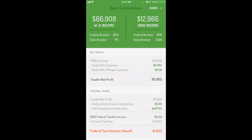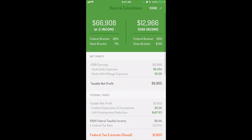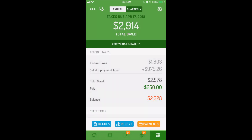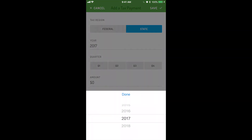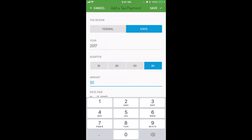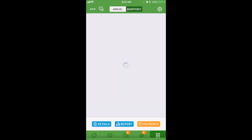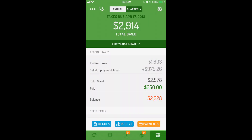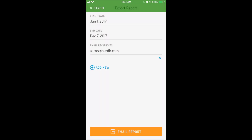The details screen gives you more insight into how your tax estimates are calculated and shows your federal and state brackets. As you go through the year, you might need to make estimated tax payments toward your outstanding balance. After you make a tax payment, you can enter it here, and Hurdler will update your outstanding tax balance. Tap Report to generate a comprehensive spreadsheet, which you can send to yourself or your accountant.